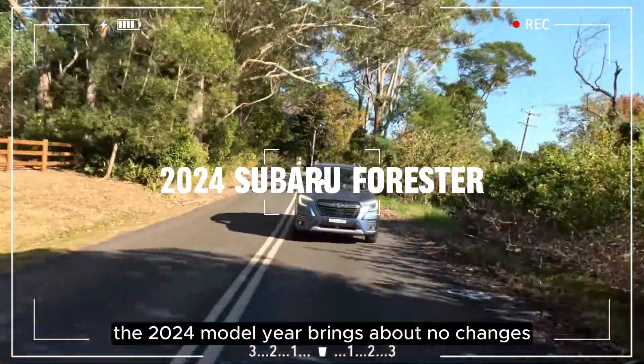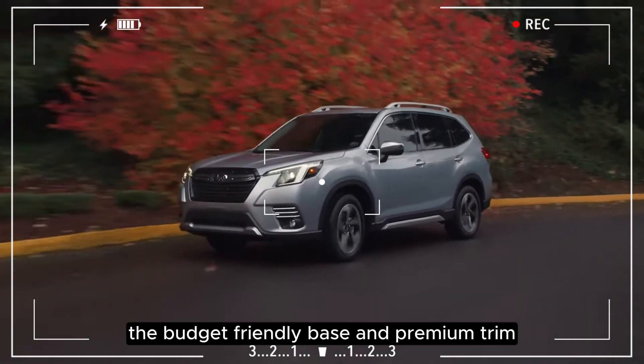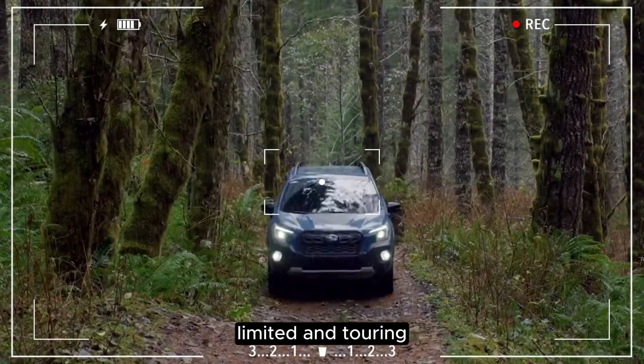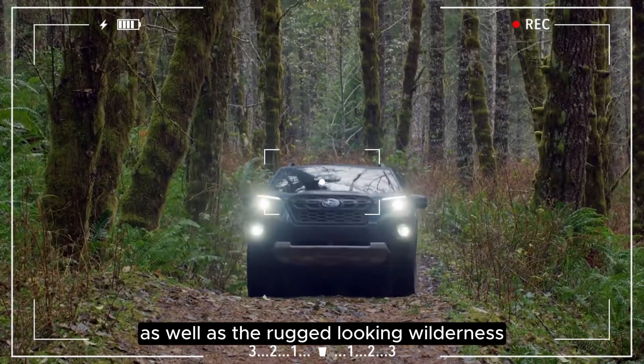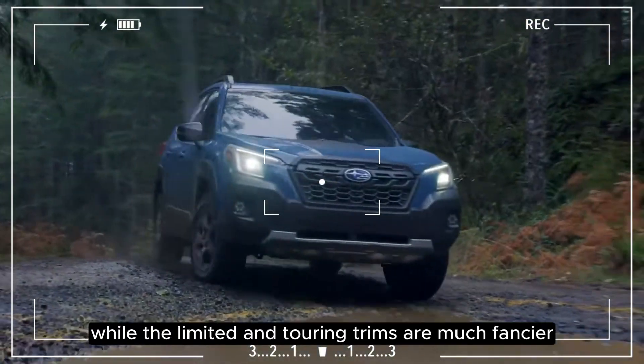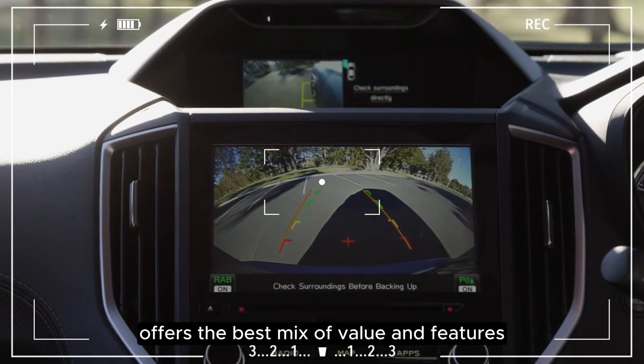The 2024 model year brings about no changes for the Forester. The budget-friendly base and premium trims stick around, with the higher-end limited and touring as well as the rugged-looking wilderness occupying the top of the lineup. While the limited and touring trims are much fancier, we think the premium model offers the best mix of value and features.